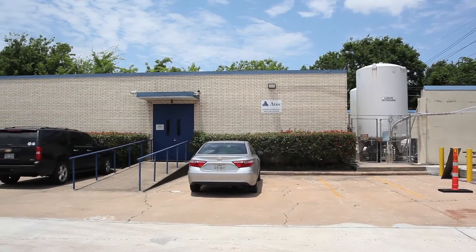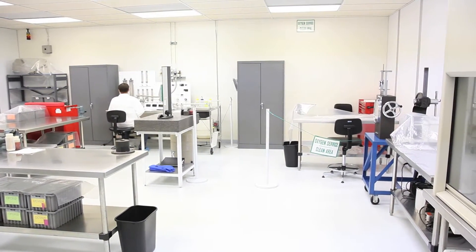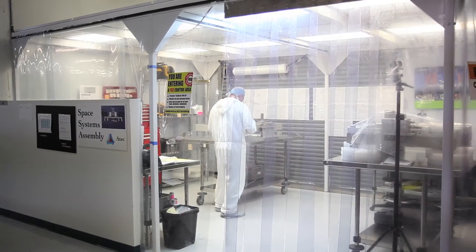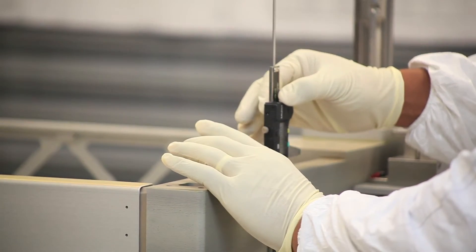We've got two cleanroom facilities on site, including an ISO class 10,000 cleanroom that's certified for oxygen service and liquid oxygen rocket valve components. Our other cleanroom facility is a controlled work area for general aerospace flight component assembly and test.